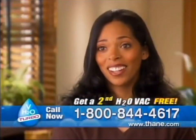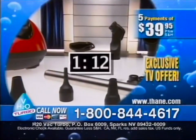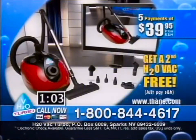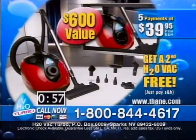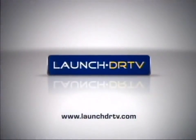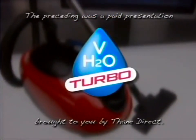It's super suction, all right. As long as you've got a 30-day guarantee, how can you go wrong? It's lightweight, it cleans the air while it sucks up the dirt, and it really works. If you are one of the first 500 callers, you get not one but two revolutionary H2O Vac Turbos including all the attachments and bonuses - that's a $600 value, all for just five easy payments of only $39.95. Pick up the phone and order the amazing H2O Vac Turbo right now. The preceding was a paid presentation for the H2O Vac Turbo, proudly brought to you by Thane Direct.